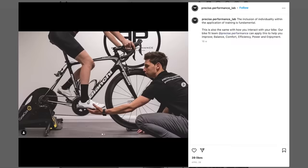Joining me, we've got Jake from Precise Performance, who has helped fix many people's sore bottoms. Lots of sore bottoms. Jake, thanks for joining us. No worries at all.